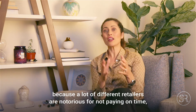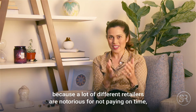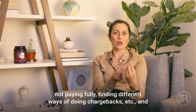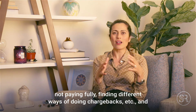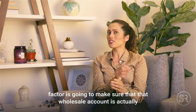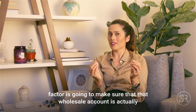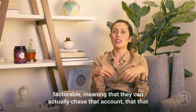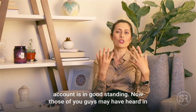This is very important because a lot of different retailers are notorious for not paying on time, not paying fully, finding different ways of doing chargebacks, et cetera. When a factor comes on board, they're going to make sure that the wholesale account is actually factorable — meaning they can chase that account and that the account is in good standing.